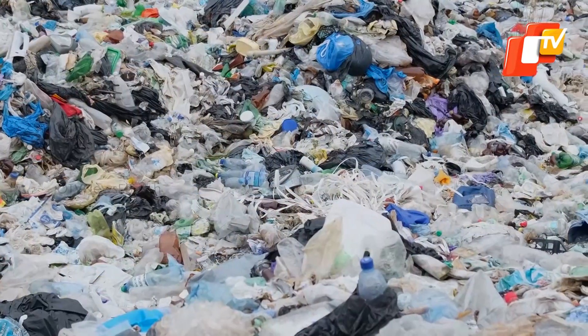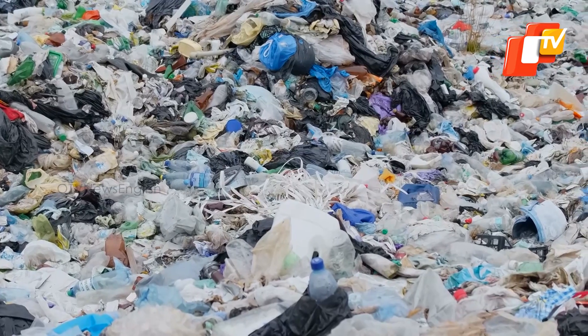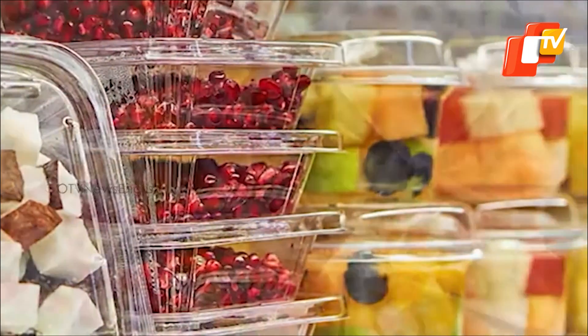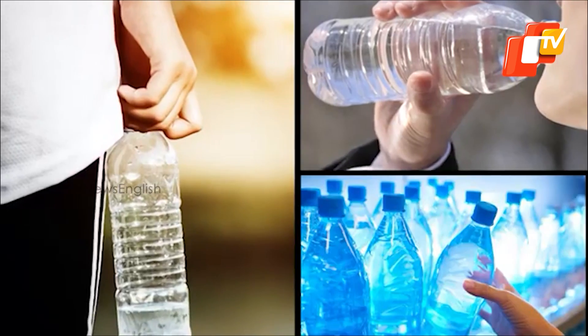Most of the plastics used today end up being discarded and accumulated in landfills. Polyethylene is the most widely used plastic in the world. Daily food packaging, shopping bags, and resin bottles are all made from polyethylene.